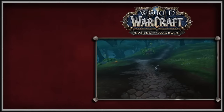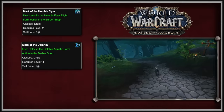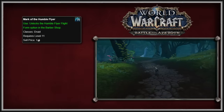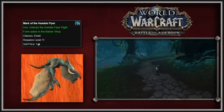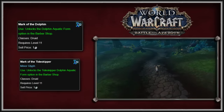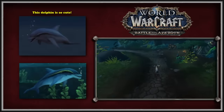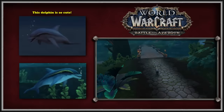Three new glyphs appeared with the BFA Inscription. These were the Glyph of the Humble Flyer, the Glyph of the Dolphin, and the Glyph of the Tideskipper. The Glyph of the Humble Flyer alters the Druid's flight form to appear with no armor, providing a more natural look and feel. The Glyphs of the Dolphin and the Tideskipper changed the Druid's aquatic form to those of a Dolphin and a Tideskipper, with the Tideskipper being a darker, corrupted, and more edgy form of the Dolphin.